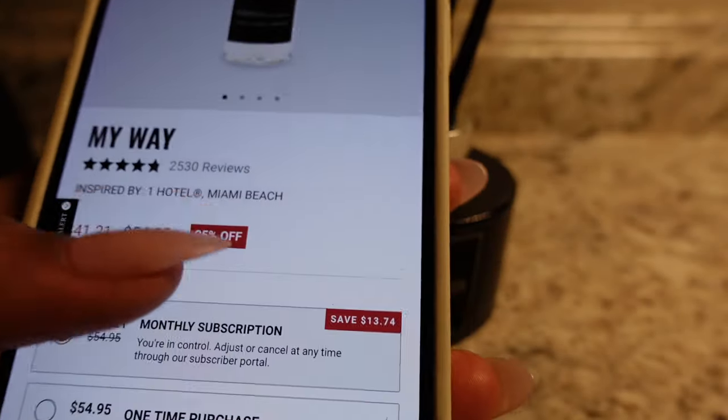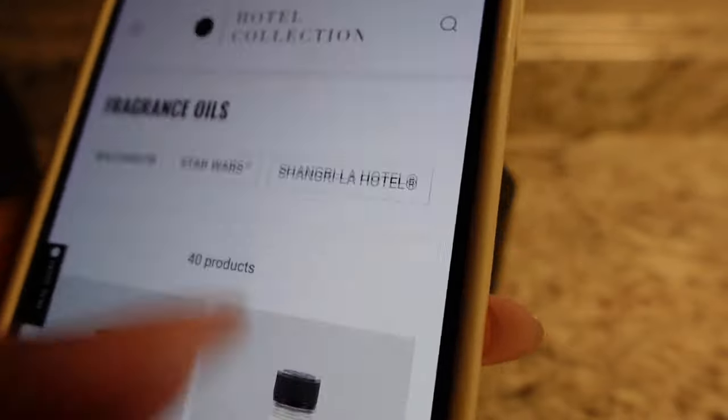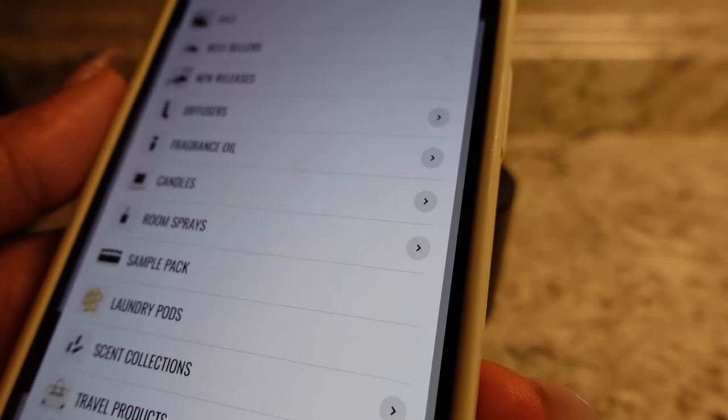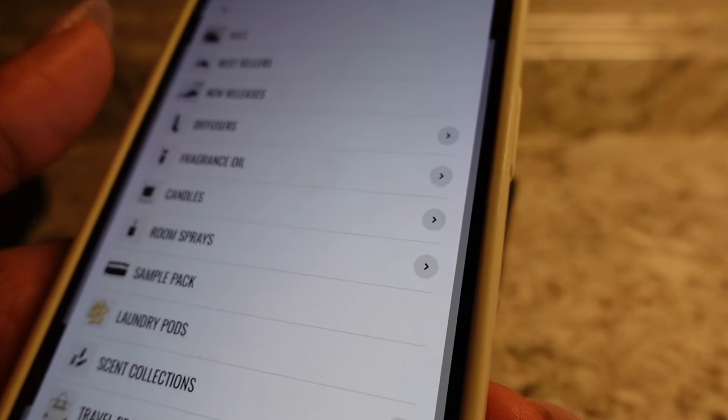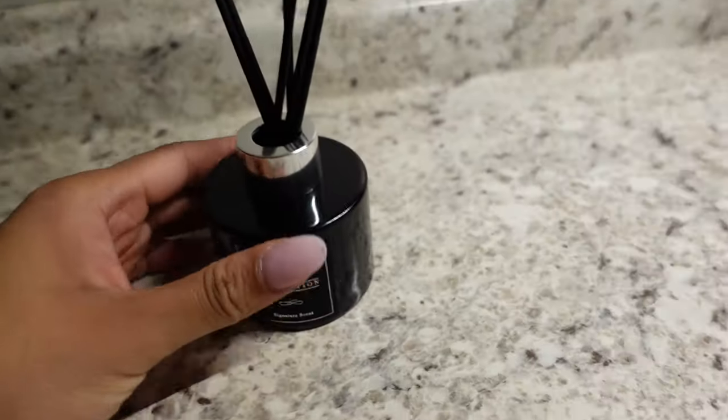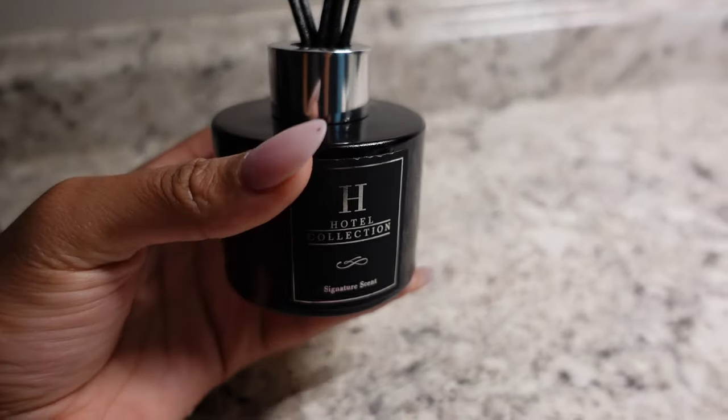It's on sale on the website and it smells so good. I also want to get the aroma one - the one that's for the whole house, the big diffuser. I have the link - this smells so freaking good and it will have your whole house smelling really, really nice.